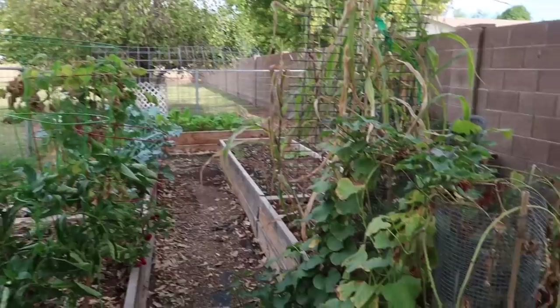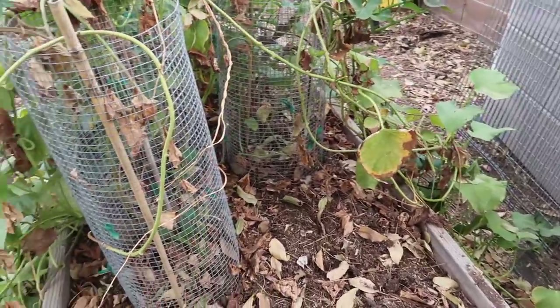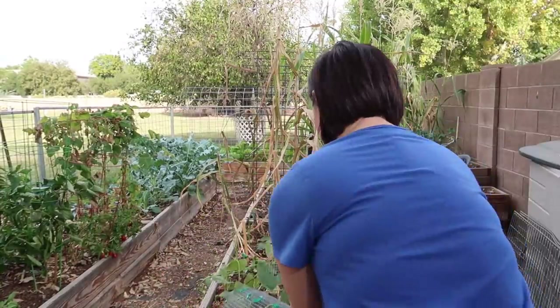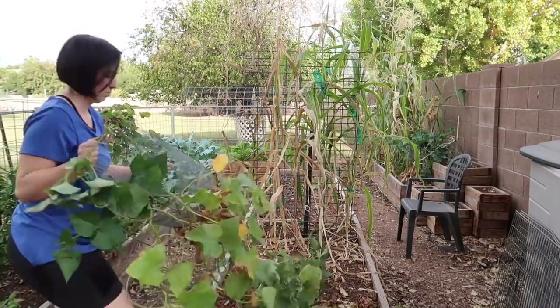We got a bunch of radishes, and now it's time to clean up the rest of the fall and summer stuff — the corn and the sweet potatoes. We're going to dig these up and see if we've got any sweet potatoes. Let's see if there's any — wish me luck.